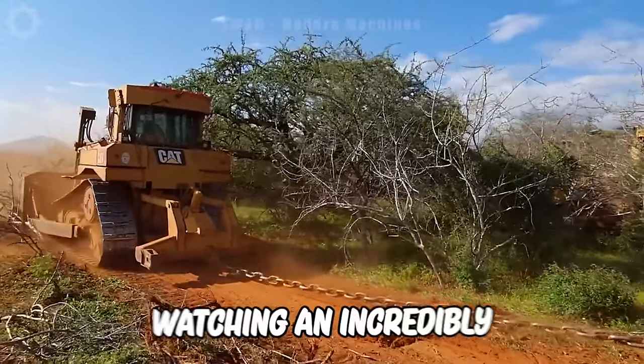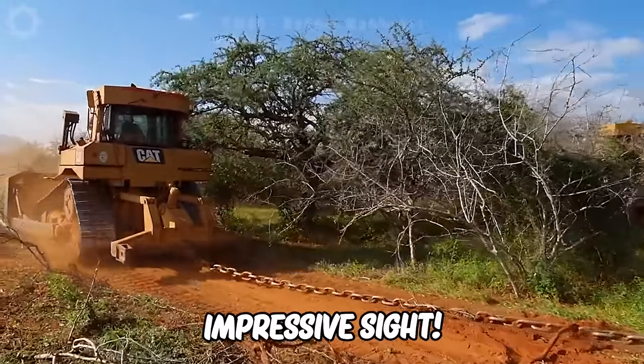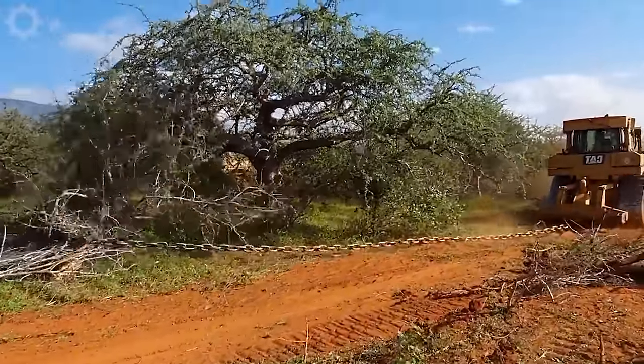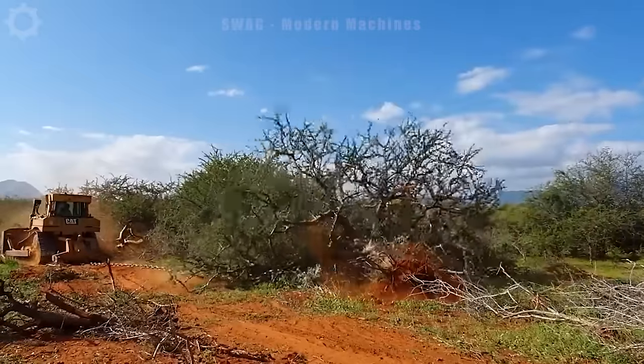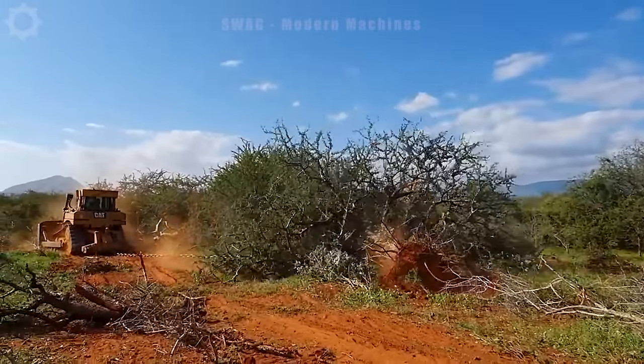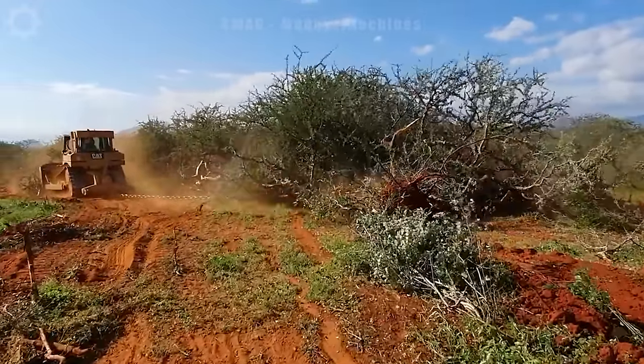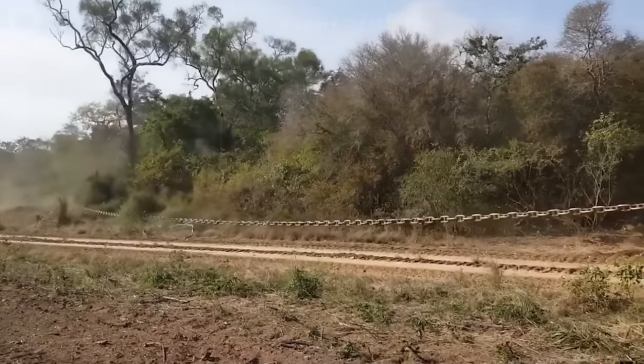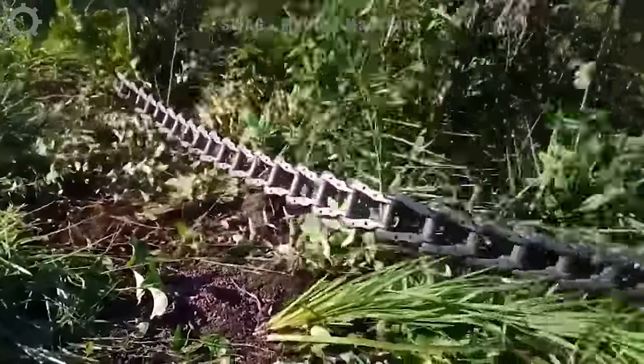You're watching an incredibly impressive sight — land clearance in South Texas with two D8 bulldozers pulling chains, working vigorously and efficiently. The power of these two bulldozers combined with the performance of the chain helps quickly level the forest and flatten the land, preparing for major construction projects in the area.